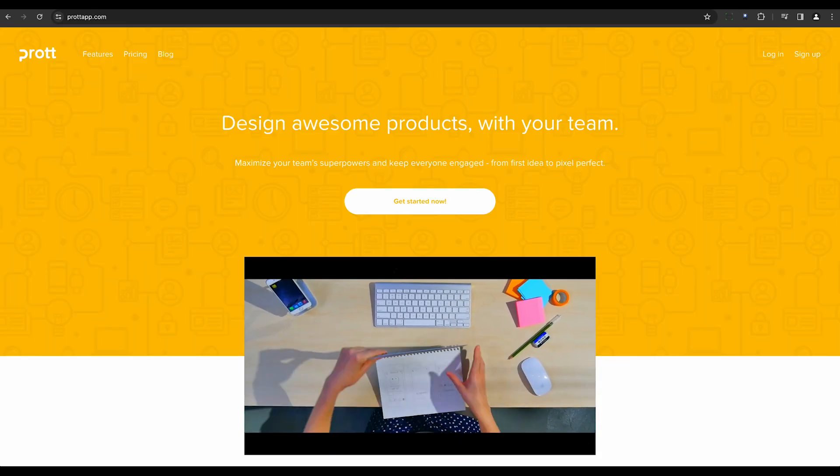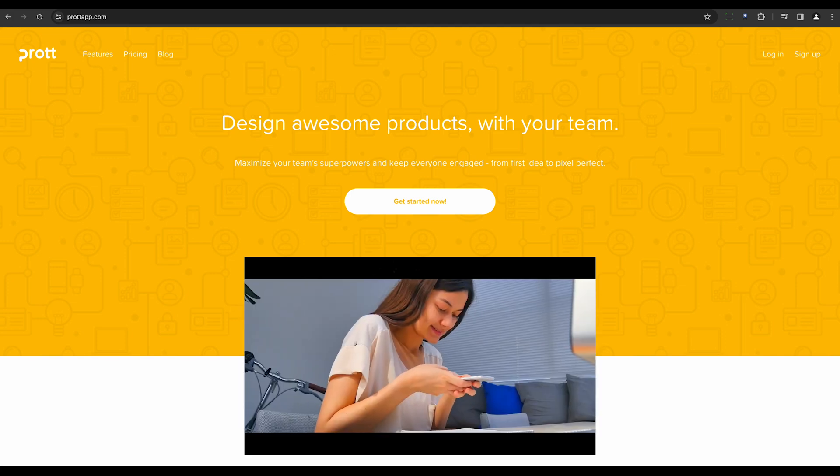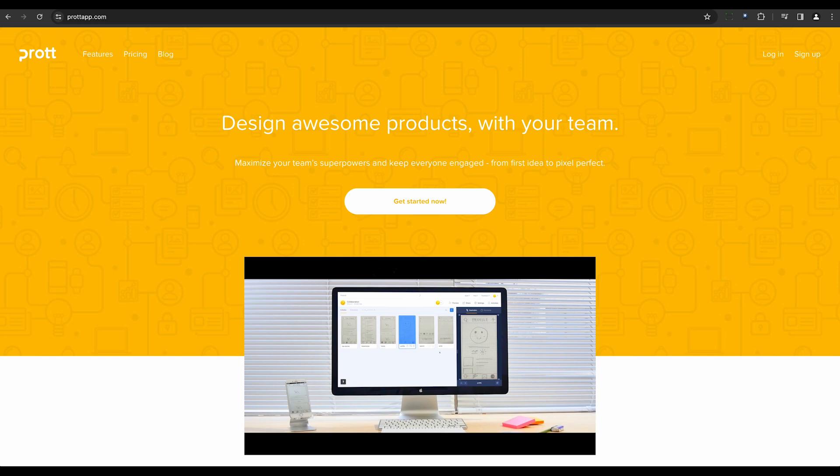Prot is a prototyping tool that includes AI features for enhanced collaboration. It offers intelligent version control and design change predictions.